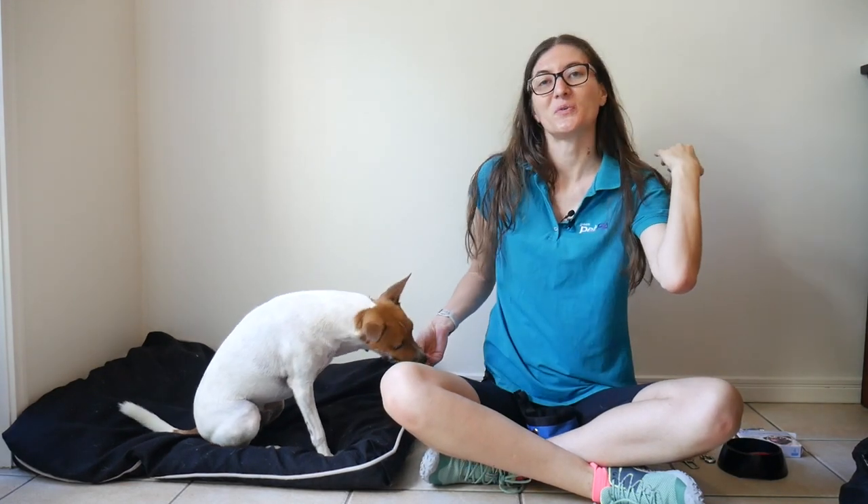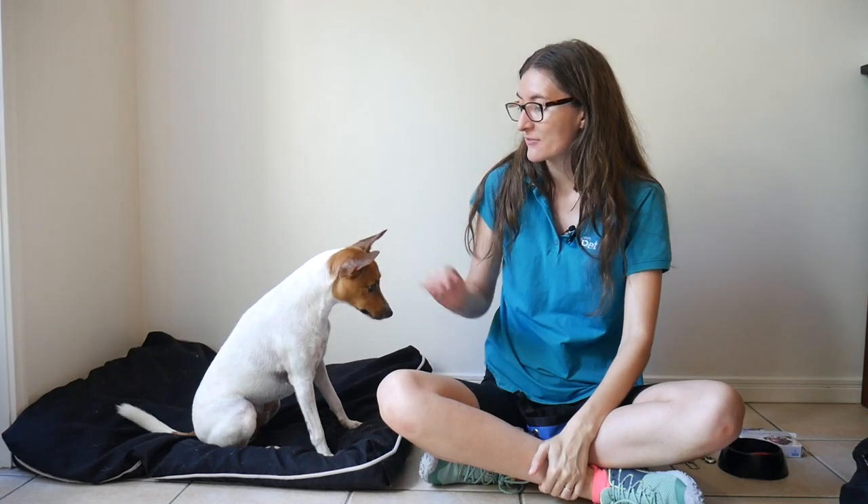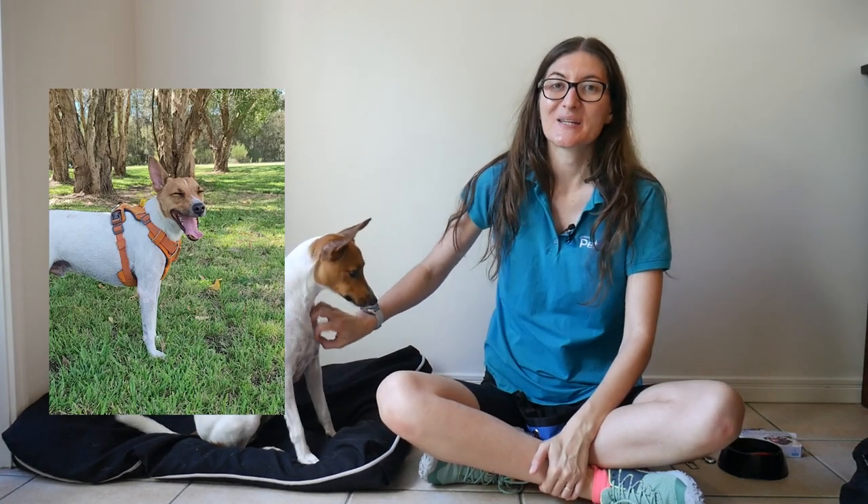Hey, I'm Hayley and as usual this is Hamish, and today we're going to be talking about traveling safely with your pets. We take Hamish camping with us, so I'm going to talk a little bit about what we do for a trip and travel safety in general.